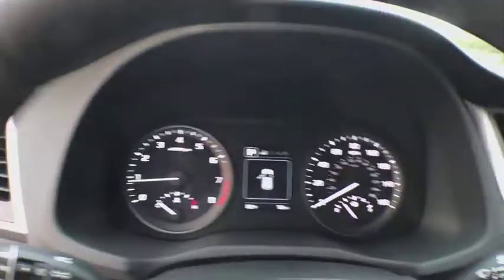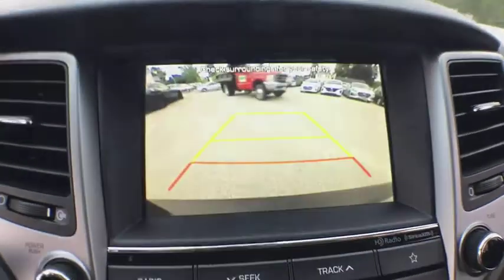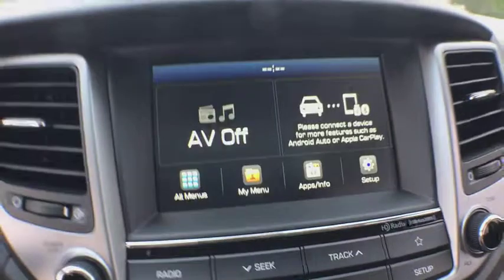Power steering, adjustable steering wheel, cruise control, aluminum wheels, keyless start, auto-dimming rear-view mirror, four-wheel disc brakes, rear defrost, AM-FM stereo radio. Take this vehicle for a spin and see why so many shoppers are now proud owners.